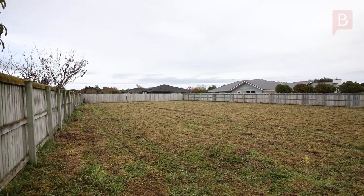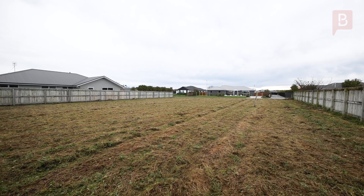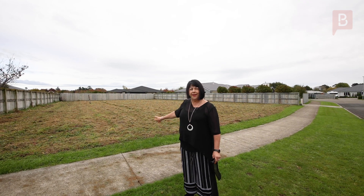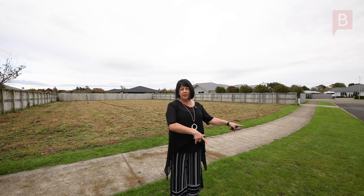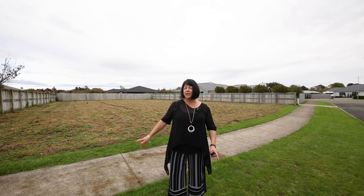We've left the best till last, as you can see. 982 square meters, it's flat, it's fenced on three sides as you will see, it's north facing — this area to the street is north — it's all ready to go. Services are at the street. If you've been looking for a place to build that dream home, this could well be it.